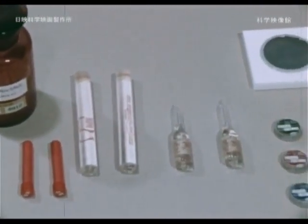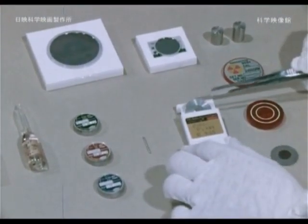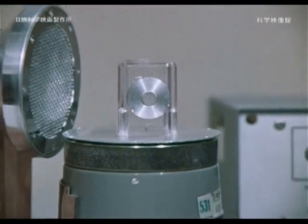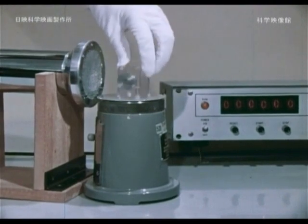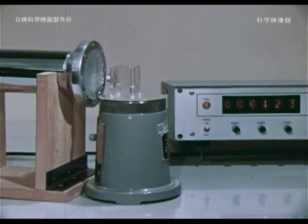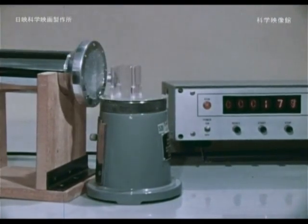Today we use various radioisotopes, with three types of radiation sources: alpha rays, beta rays, and gamma rays. Let's compare the permeability of radiation — that is, the ability to penetrate objects. The permeability of alpha rays is weak, so they are blocked by a single postcard.